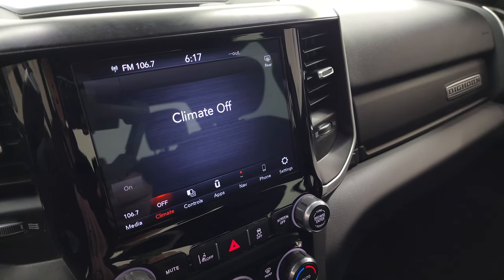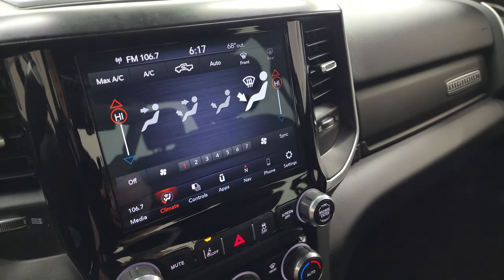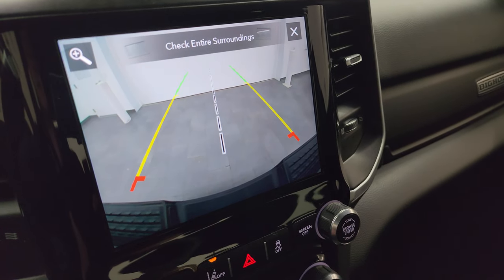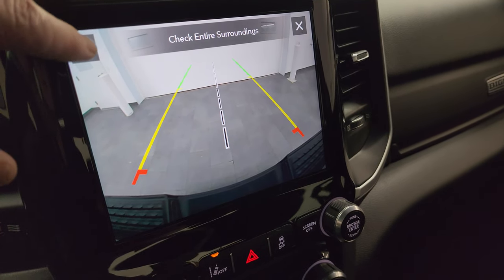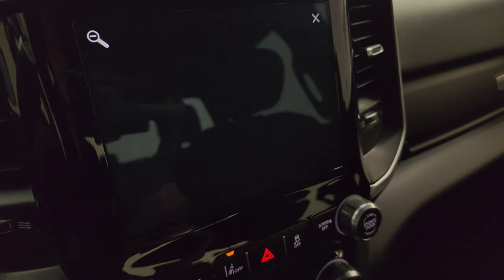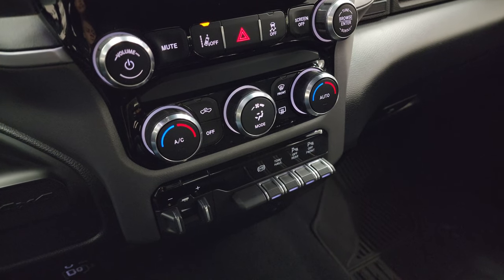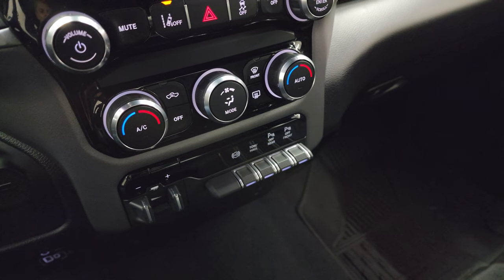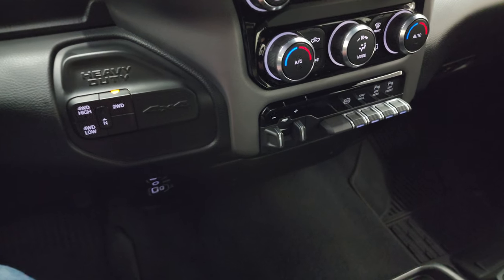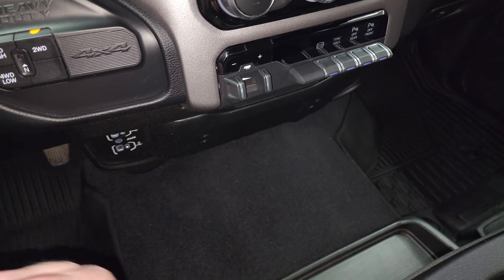You also have your climate controls — dual climate controls right there. And you get all your other controls including your backup camera, which is nice and crystal clear HD so you can get hooked up to your boat, camper, or trailer the first time every time — and you can zoom in on that receiver hitch to make it even easier. Down here are your more tactile volume, tune, and climate controls, as well as your factory brake controller, factory exhaust brake, tow haul mode, and front and rear parking sensors. You also get push button four-wheel drive, plus two USBs, two USB-Cs, and an aux jack.